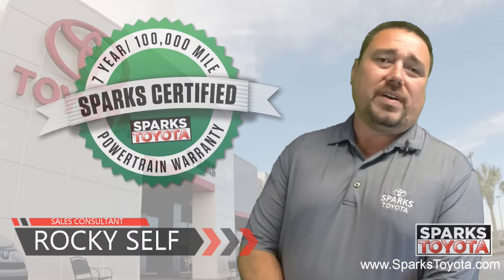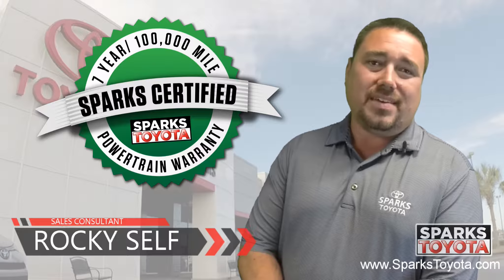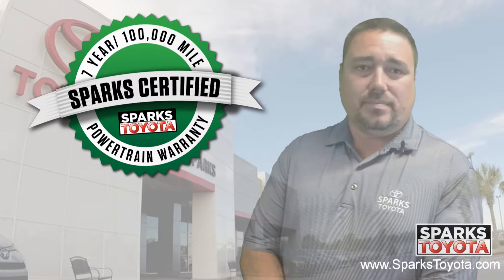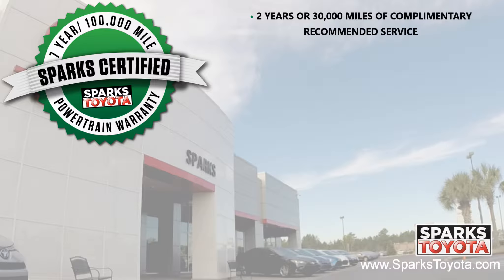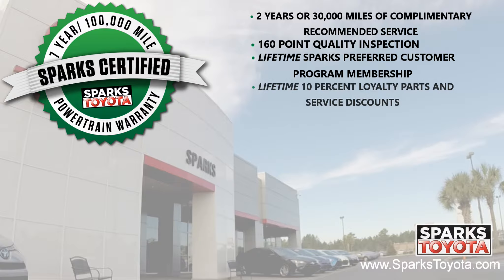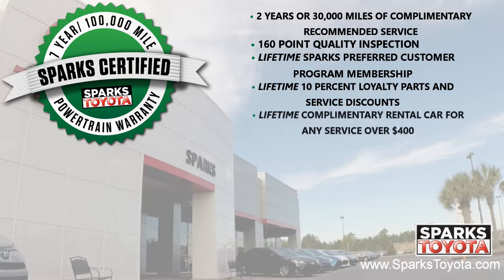This is a Sparks certified vehicle which includes a 7-year or 100,000 mile limited powertrain warranty, as well as 2 years or 30,000 miles of complimentary recommended service. It also includes a 160-point quality inspection by Toyota certified technicians, a lifetime Sparks preferred customer program membership, and a lifetime 10% loyalty parts and service discount.